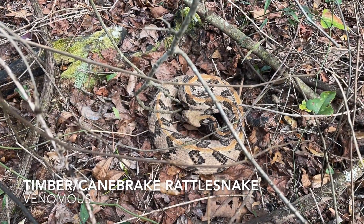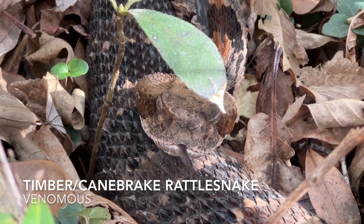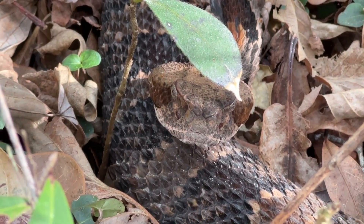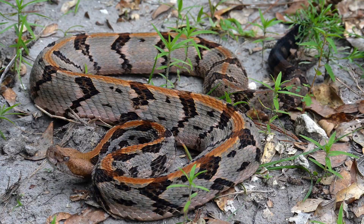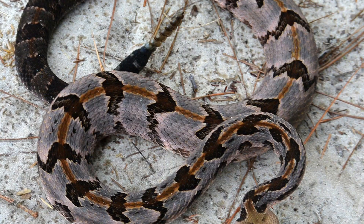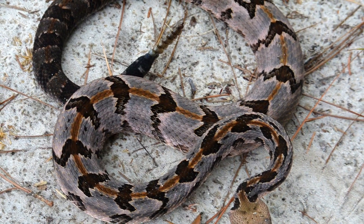Comparison with other species: Timber Rattlesnake, also called canebrake in Florida, Crotalus horridus. Venomous. The Timber Rattlesnake has black chevron-like crossbands, may have an orangish stripe down the middle of its back, and a black tail. This is the only other rattlesnake with which an Eastern Diamondback Rattlesnake might be confused in Florida.